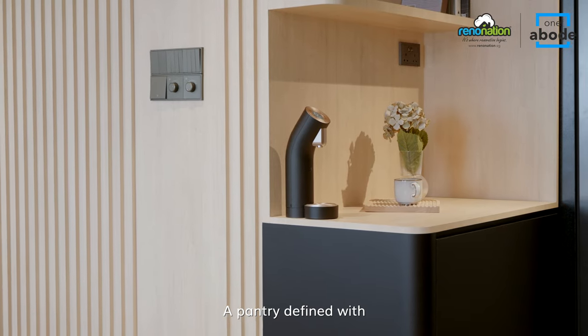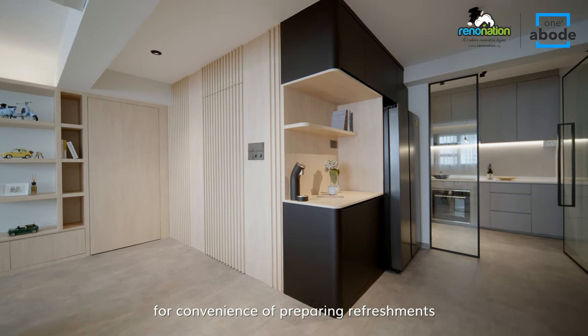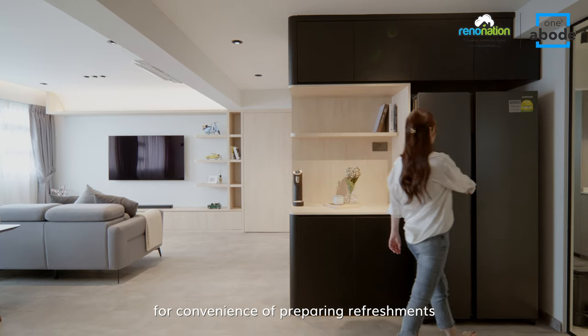A pantry defined with matte black laminates is positioned at the entrance of the kitchen for convenience of preparing refreshments.